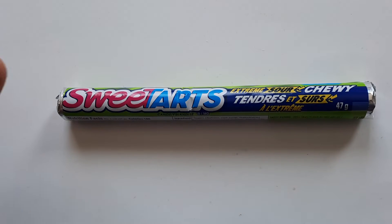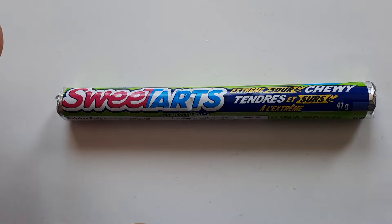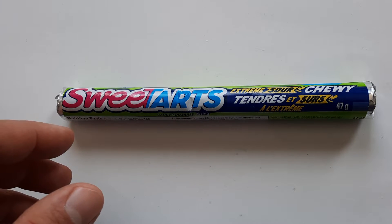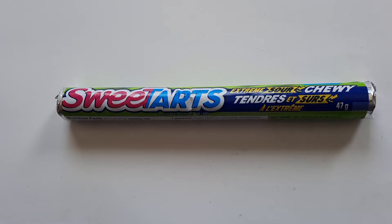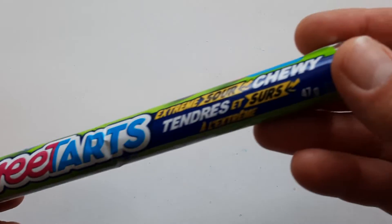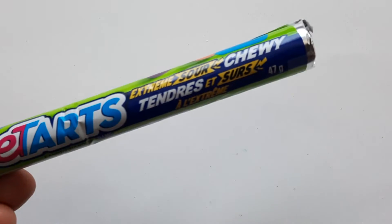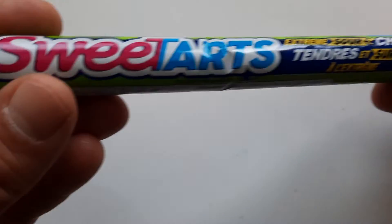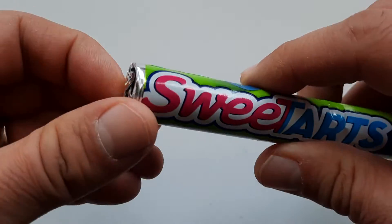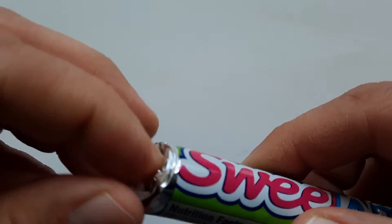I don't get Sweet Tarts that often, but they're totally good. I did just watch the video from my previous review, and I noted that it was already a little too sour, potentially, for what it was. But Sweet Tarts — some people really, really love sour, and I dig it when it's done well, especially the kind of sour-sweet combination that you get with things like Sour Patch Kids, which are kind of like the cream of the crop — the best.